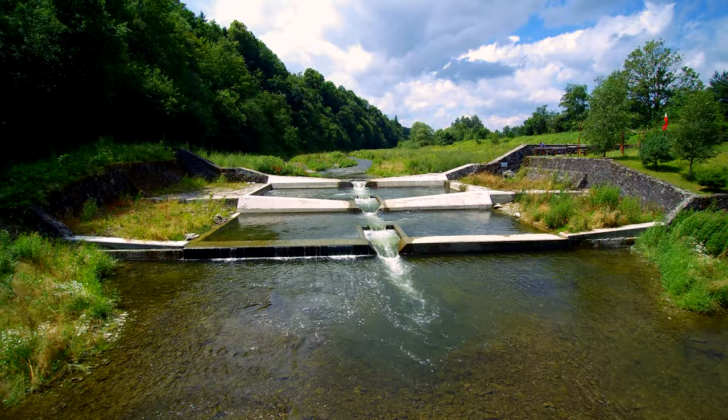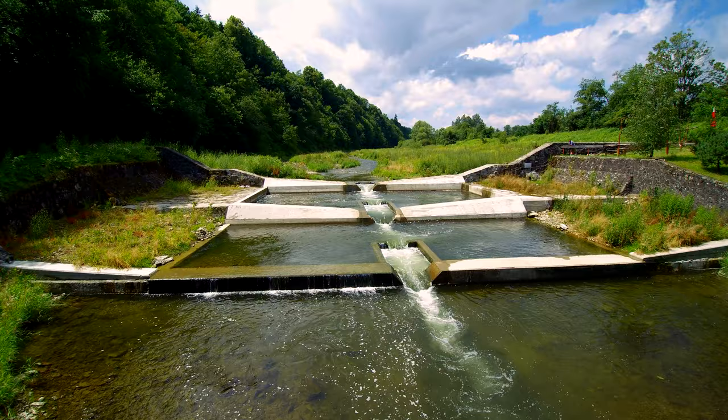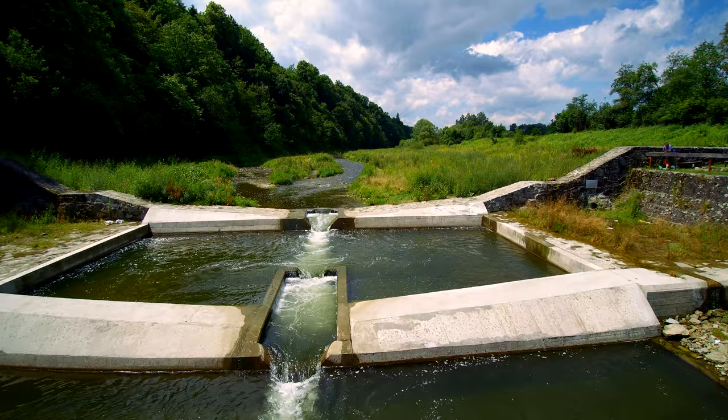Only foundations are left from the old dam, but arranged in such a way that dam remnants are no longer an obstacle for fish. Maintaining the features of an erosion control structure, the foundations are adjusted for recreation and are not blocking the environmental corridor.